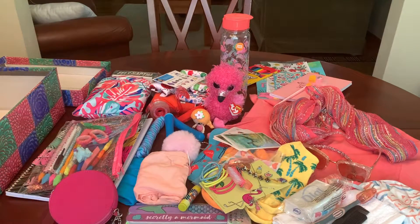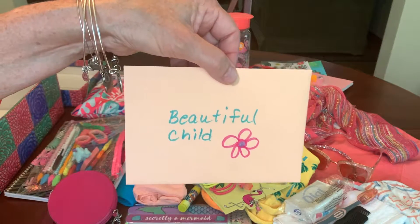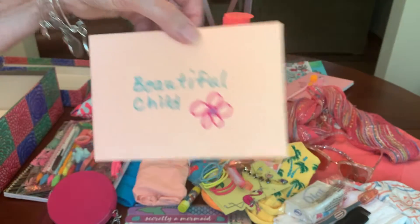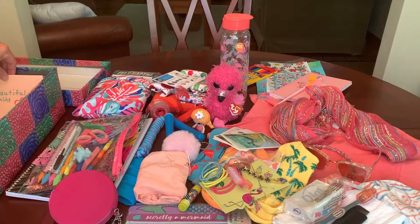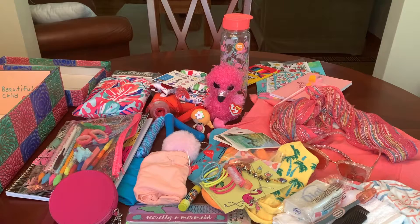The last thing in the box is my letter and photo addressed to 'beautiful child,' and that's it for my 10 to 14 year old girl tropical shoebox. Thanks for tuning in today. If you enjoyed the video don't forget to give it a thumbs up, subscribe if you're not already, and I'll catch you in my next video.